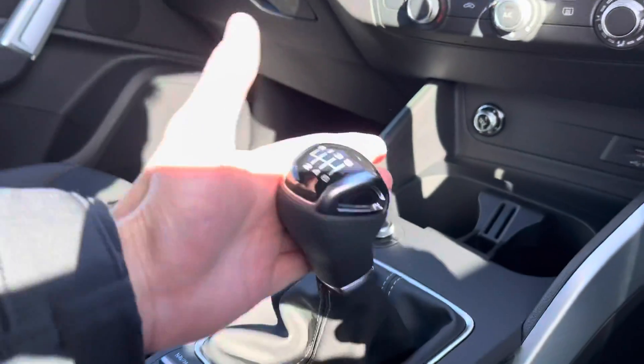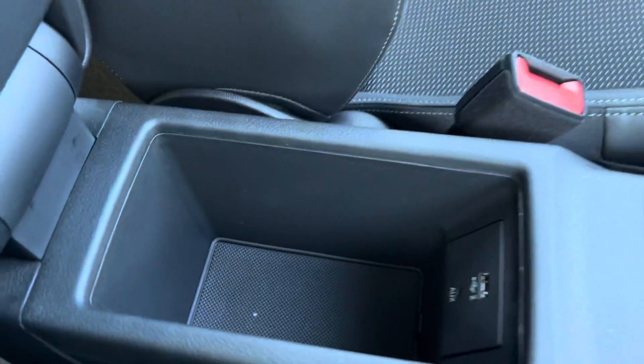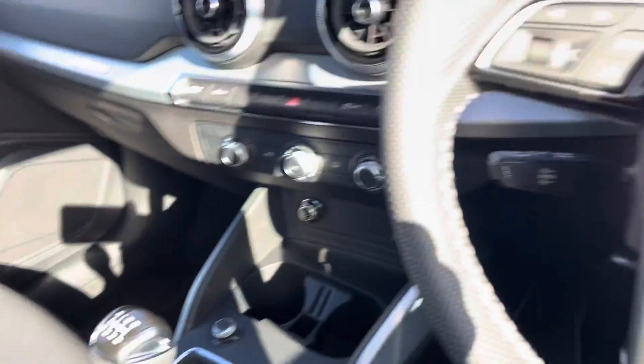It is of course manual and we do have the electric parking brake just here too. Finally we do have a compartment where you can store things, which also includes another USB port and an aux slot.